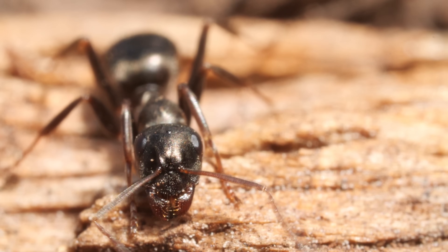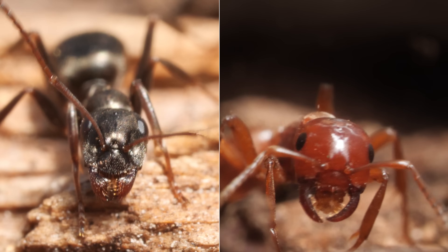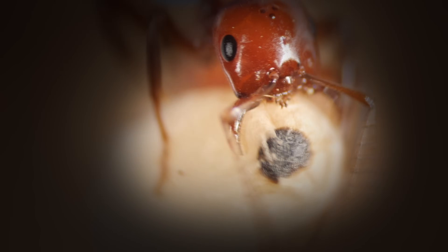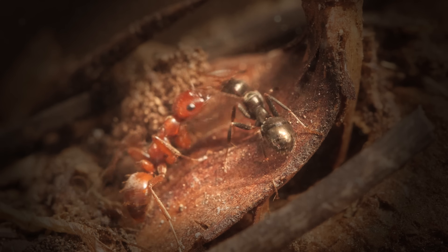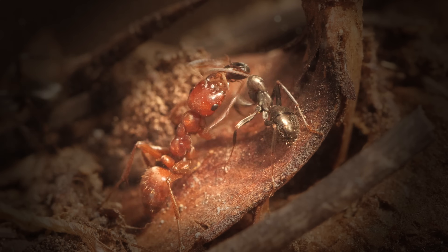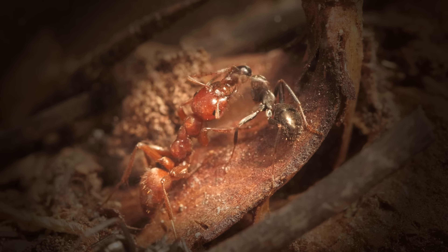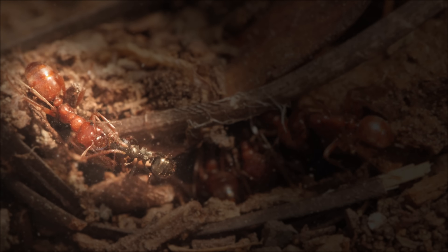The captive ants' mandibles are serrated for grinding up food. The kidnappers' jaws are really only good for one thing: grabbing young ants. They can't even chew their own food. So the kidnappers get their captives to regurgitate food right into their mouths — kind of like a pre-made smoothie. It's called trophallaxis.